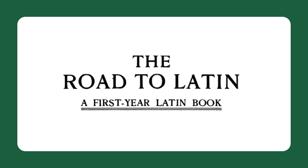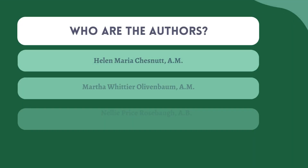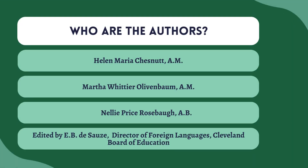If you are new to The Road to Latin, hopefully this will give you a nice introduction, and then you can go off and check it out for yourself and make your own conclusions and decisions. So to start, let's talk about the authors. As you can see here, the authors are Helen Chestnut, Martha Alivenbaum, and Nellie Rosebaugh — those are the three main authors — and they all have masters or bachelors degrees.